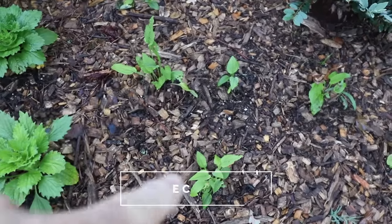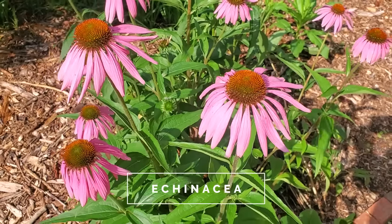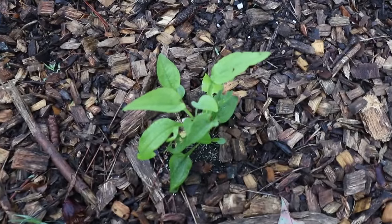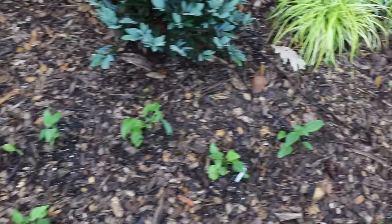Here's some echinacea that I did from seed, or coneflowers. Coneflowers are native to the southeast. It just hasn't been warm enough — these probably should have developed a little bit more at this point. We've just barely been in the 80s just a few times. But they'll bloom pretty much all summer once they get started.